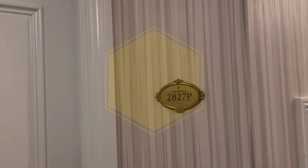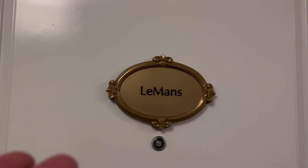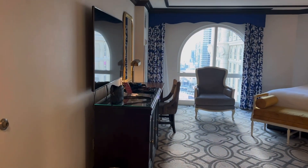This is a room tour at the Paris Las Vegas, room 2827P. There are attendants here — you can get someone to walk you in. I was upgraded to a mini suite.